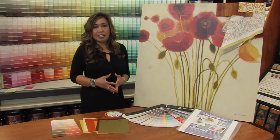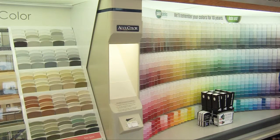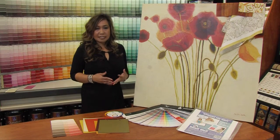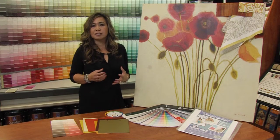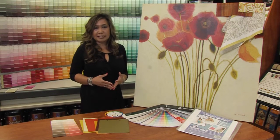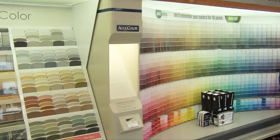It also helps to know lighting. So your paint store, like here at Sherwin-Williams, they have a light box so you could test your colors. Remember that natural light creates the truest colors. If you have incandescent lighting, it usually shows the yellows and the warm tones. If you have fluorescent lighting, it gives you that harsh, sharp blue tones. So you have to remember that because lighting plays an important role in choosing your color.